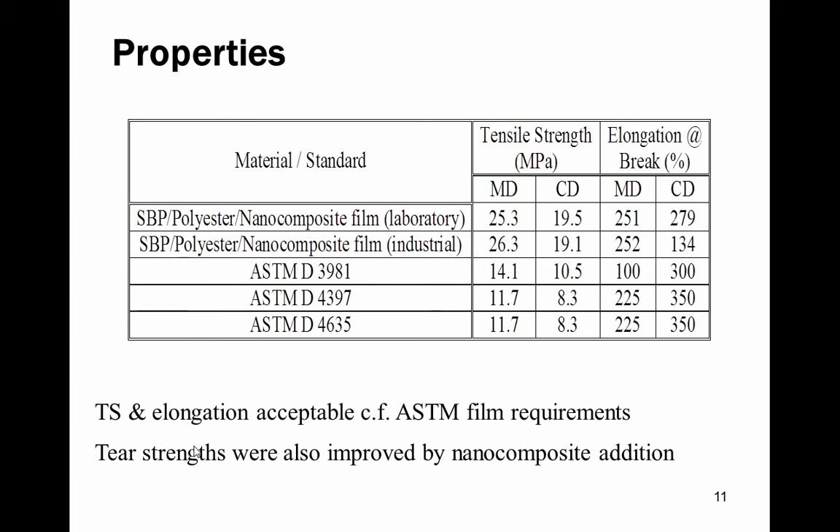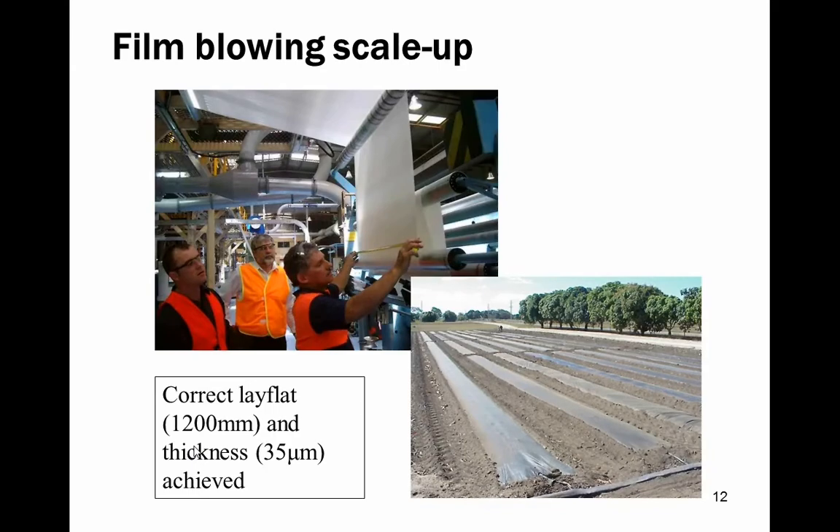This table demonstrates the standards and properties required for particular packaging applications. Our tear strength and elongation was acceptable — the film requirements were met, which took quite a lot of time. Tear strength was improved by nanocomposite addition. These materials have also been trialled in agricultural applications as a very wide film for use as mulch films in the field.